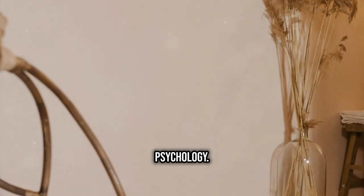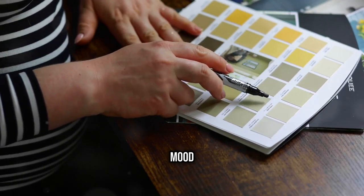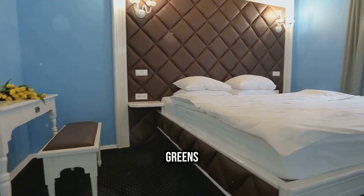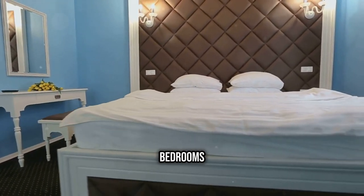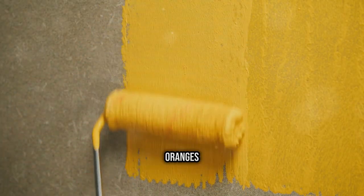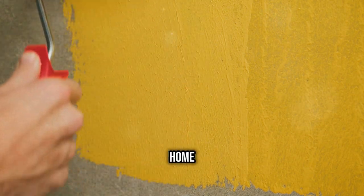Next we have color psychology — yes, that's a thing. Colors can influence our mood and even our productivity. For instance, blues and greens are known to be relaxing, making them great for bedrooms and bathrooms. On the other hand, yellows and oranges can energize a space, ideal for kitchens or home offices.